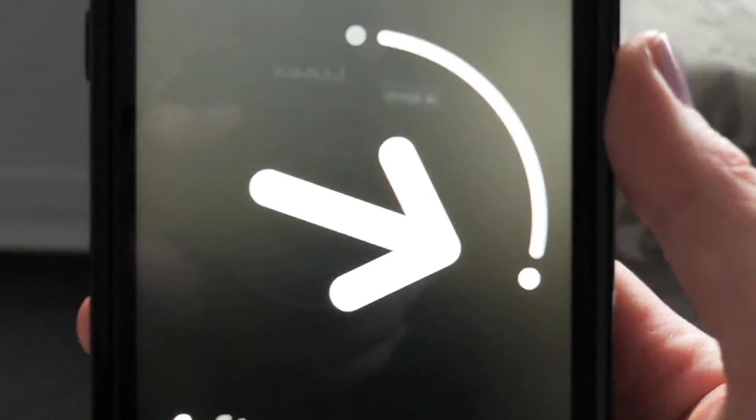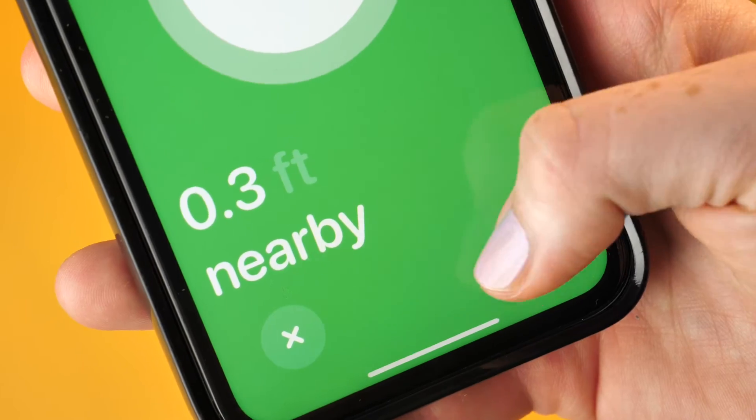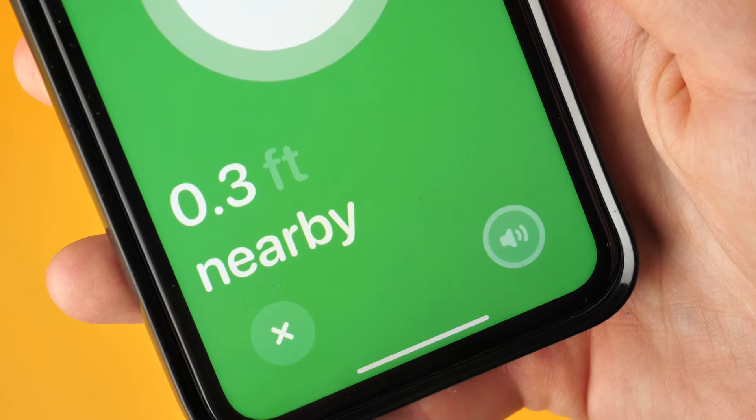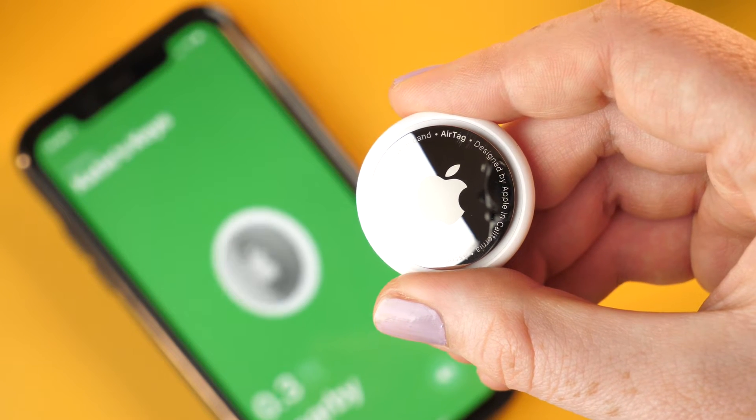An arrow will then be presented to you on your screen directing you as to where the tag is. The distance will be displayed at the bottom left corner. Today we will be seeing how effective and how far you'll be able to track your AirTag.